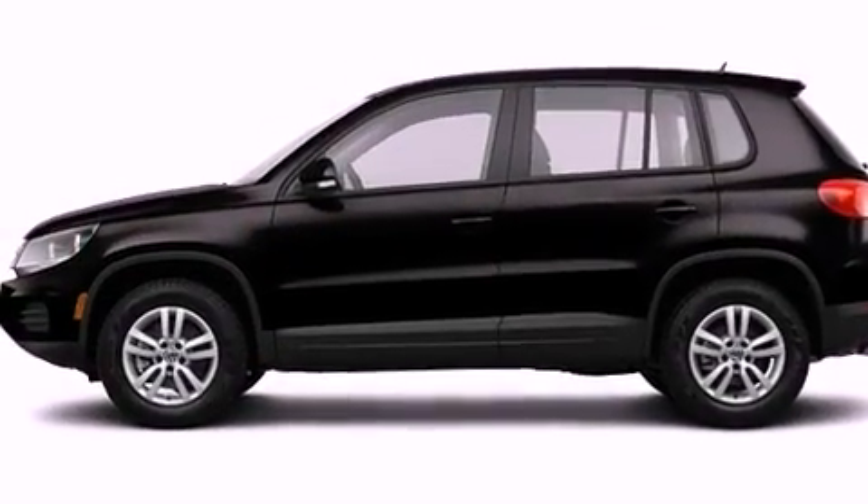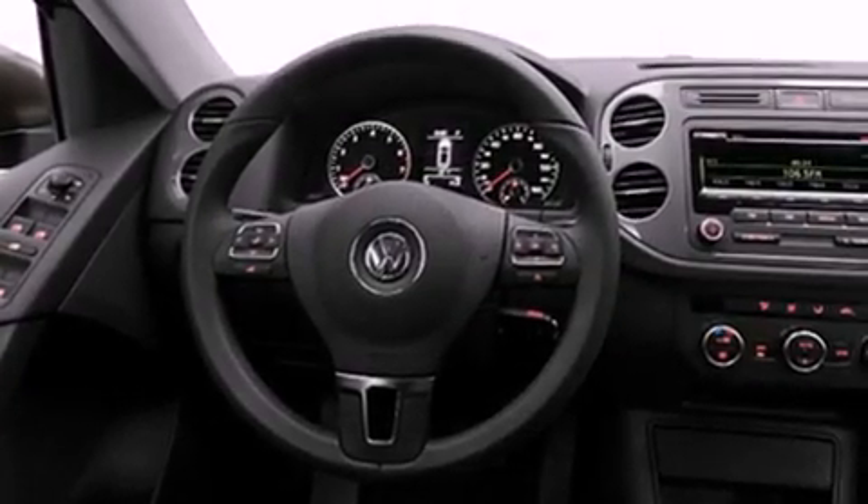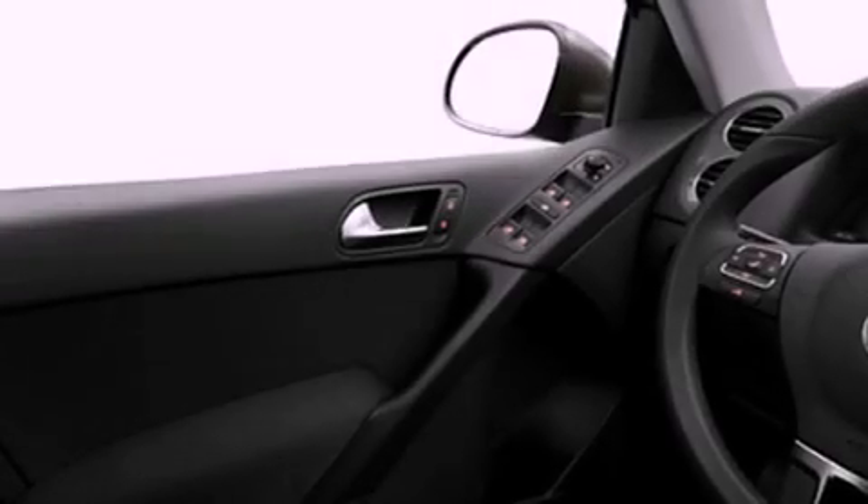Its top features include a navigation system, a power sunroof, heated seats, a low tire pressure indicator, commercial-free satellite radio, and traction control and stability control systems.